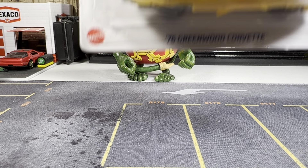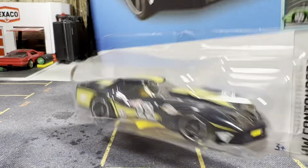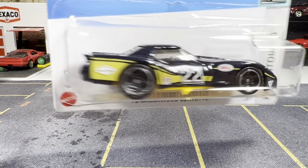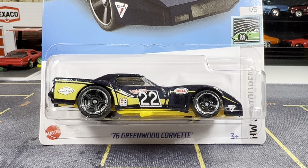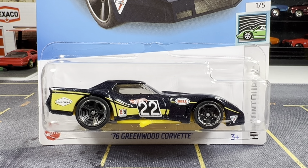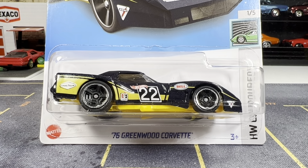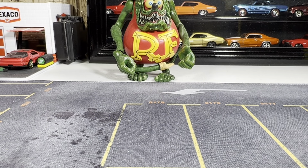This is my third Greenwood Corvette — of course wide body. So this is gonna go good with my color variation castings. I have three now, this being the third one. It's a pretty nice casting. I really like this color — it looks really good. Alright guys, next one.